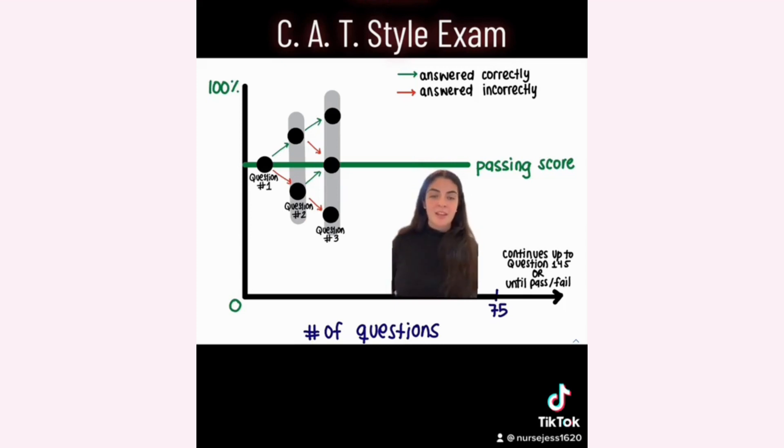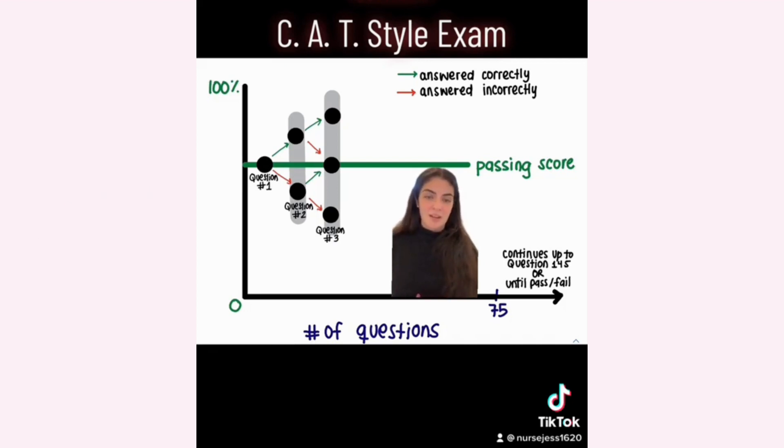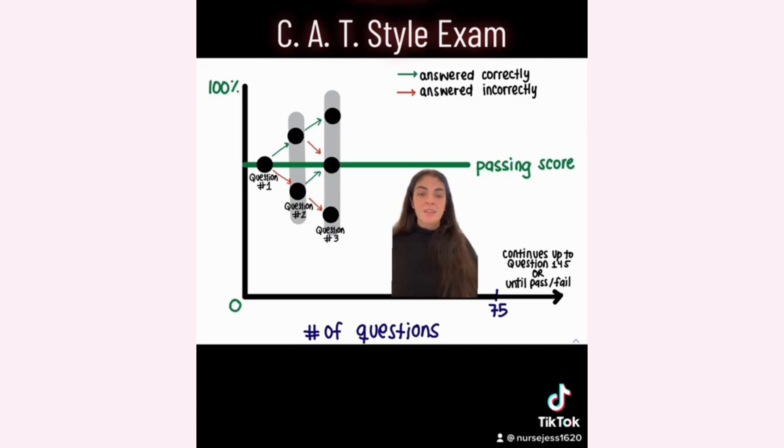When you get your first question on the NCLEX, if you get it right, then the next question is going to get harder, because the exam is under the impression that you have a 50% chance of getting the next question correct. If you get the question wrong, then the question is going to get easier because it's banking that you have a 50% chance of getting it right. Your goal during this exam is to string about five to six questions correct so that you're well above the passing line. And if you walk out of that test thinking that was the hardest test of your life, take a deep breath — you probably did so well that you were way above the passing line.